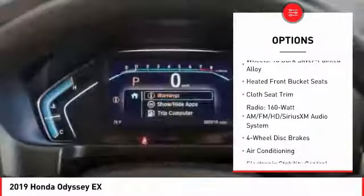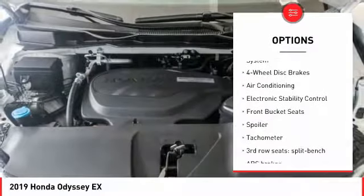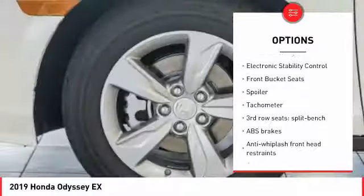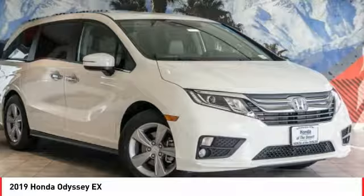Traction control, power passenger seat, dual airbags, air conditioning, power steering, four-wheel disc brakes, power windows, electronic stability control, rear window defroster, trip computer.